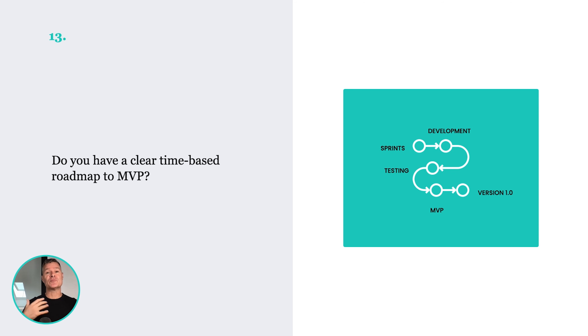Number thirteen: do you have a clear time-based roadmap for your MVP? Sometimes MVP development can go on and on. Never shipping is a huge problem. Make sure your roadmap is really tight — make it as lean and as minimum as possible.